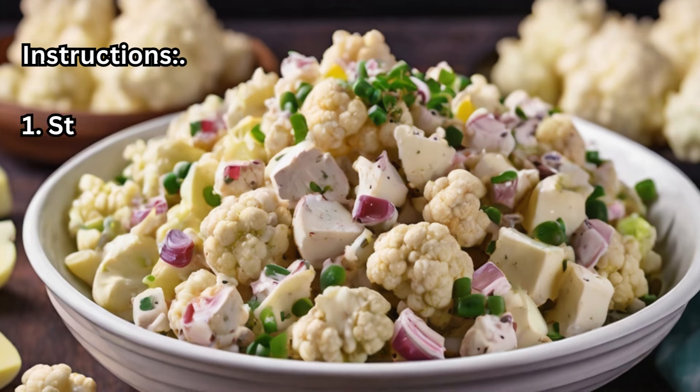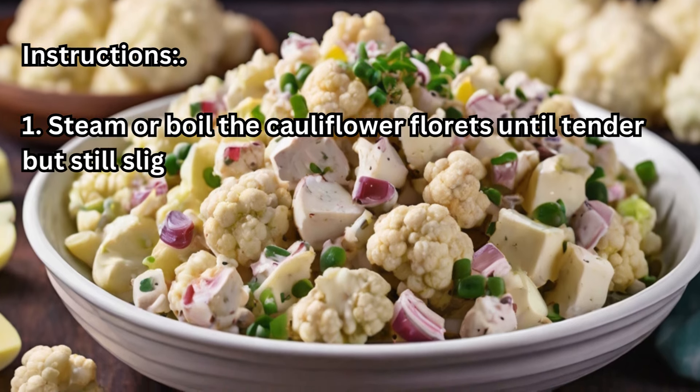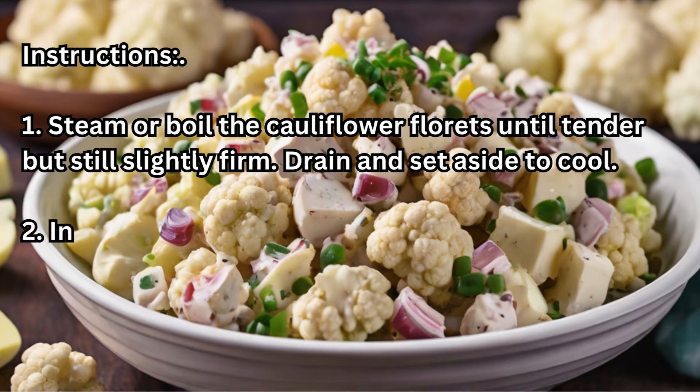Instructions. Step 1: Steam or boil the cauliflower florets until tender but still slightly firm. Drain and set aside to cool.